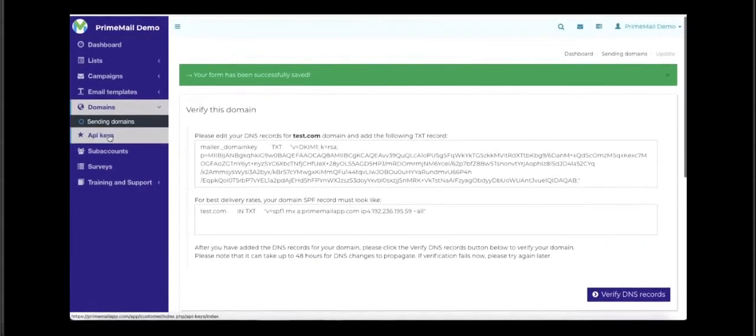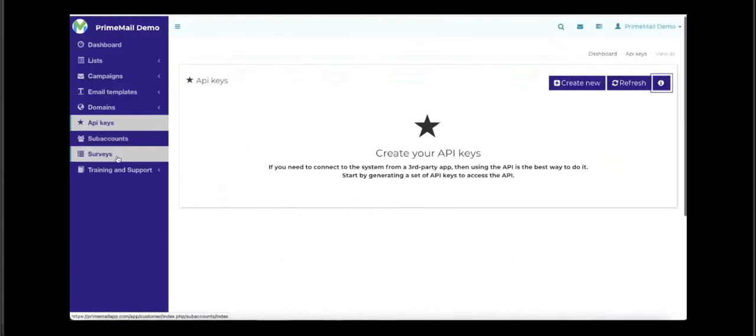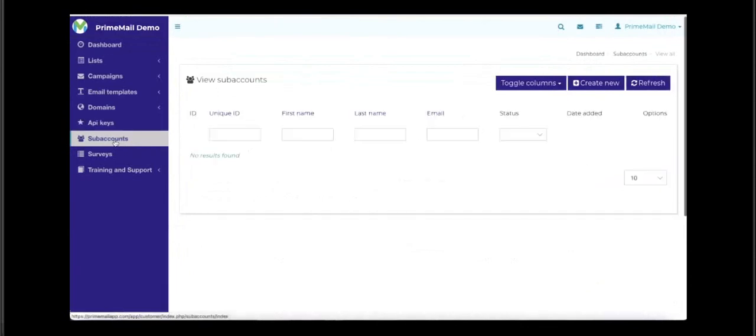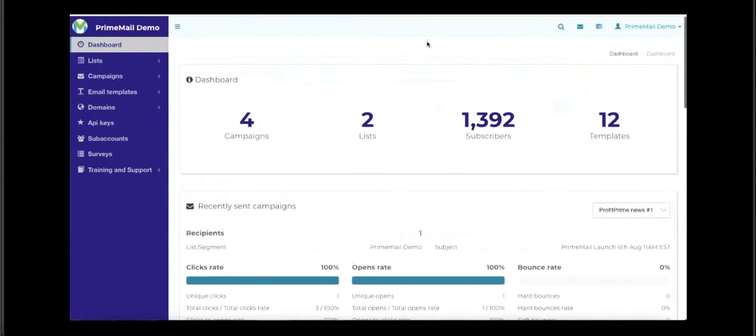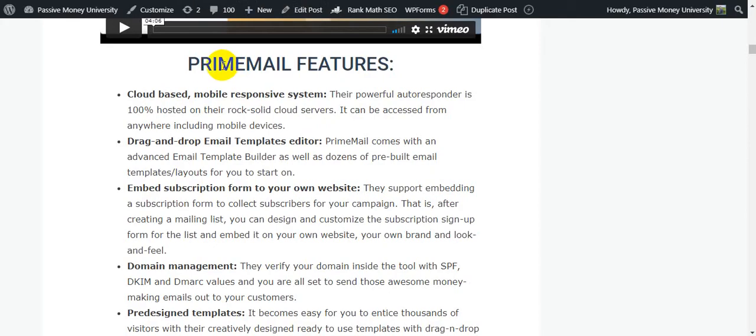For domain setup, you verify your DNS — it's super easy to use. They will teach you everything inside the members area about FrimeMail step by step with video tutorials. Training and support is available inside the software. That's it for the demo — I hope you enjoy this video. If you have any issues, click the link in the video description below to check out the full demo.